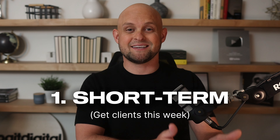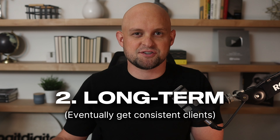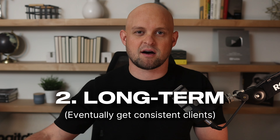The first is my short-term strategy — what am I going to do today to get me clients this week — and the second part will be my long-term strategy, things that won't necessarily get me clients this week or even this month, but once it starts working, it won't stop.